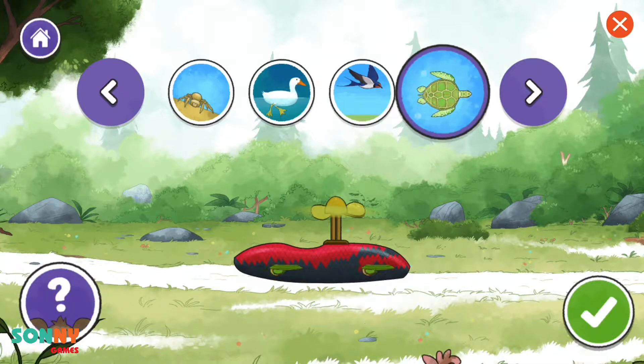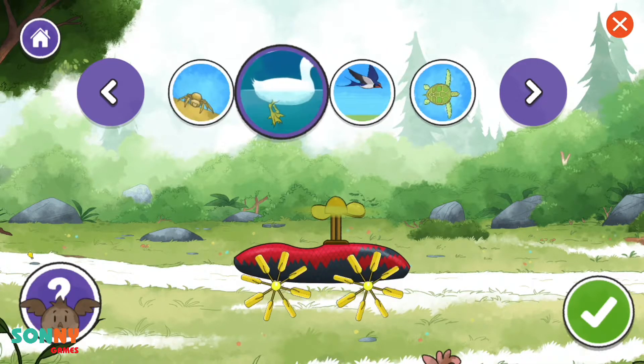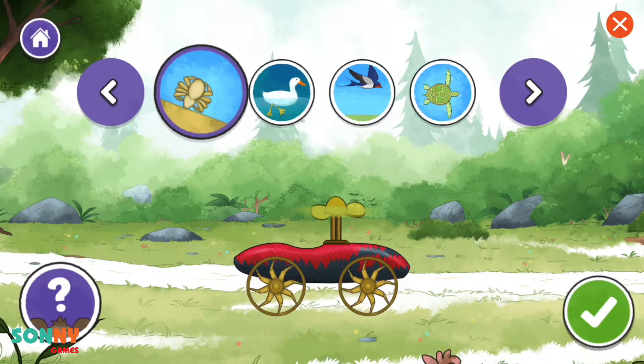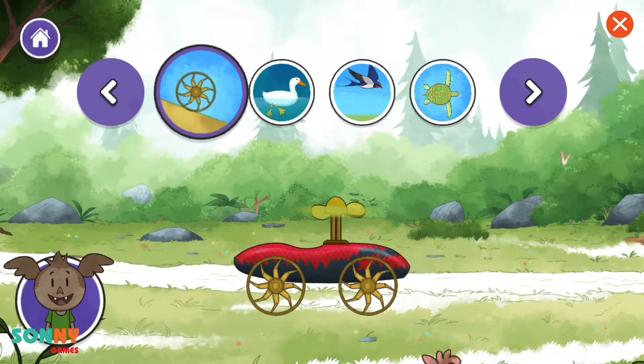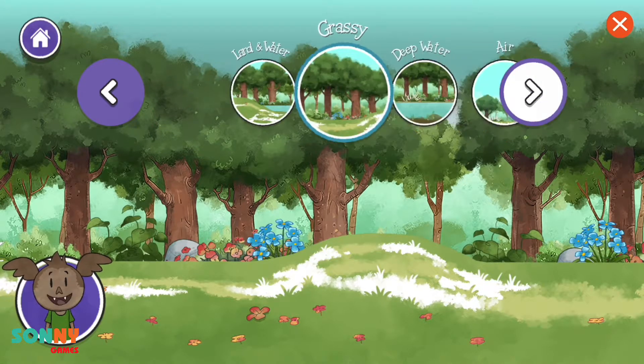Ducks use their landing gear when birds fly. Flippers, turtles have a paddle shape — paddle wheel. Ducks use their wheels. Great job! You built your first vehicle inspired by nature.